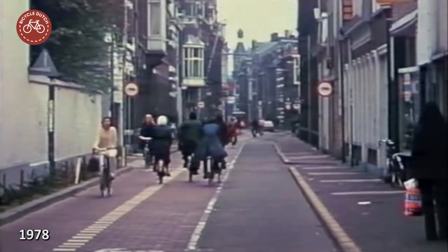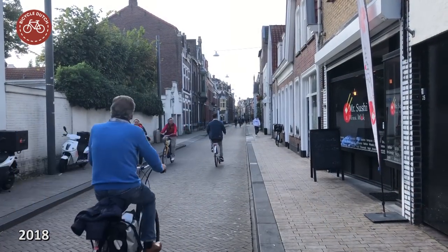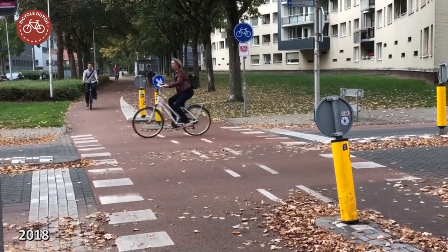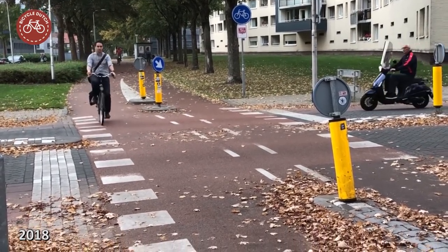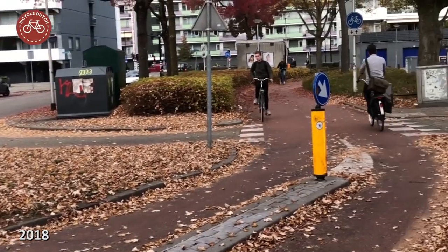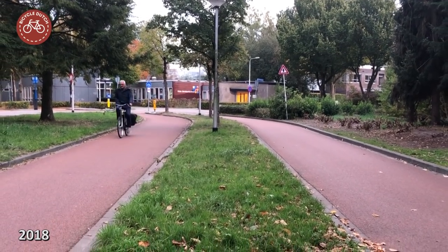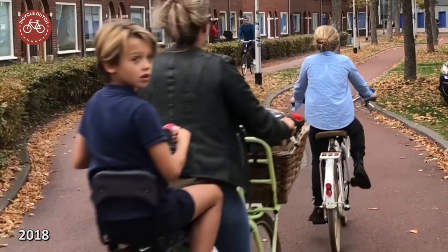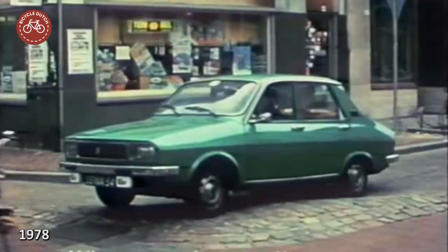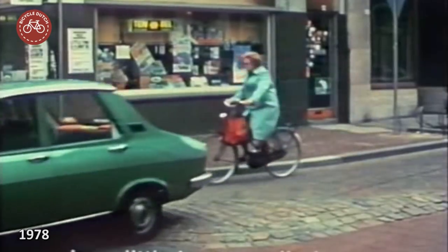Some of the separate cycleways have vanished completely. Compared to standard Dutch cycleway design, some parts of the demonstration route feel over-engineered. A dual carriageway for cycling is something you rarely see. The two separate cycleways are too narrow to overtake in a convenient way. The experimental speed bumps have all been completely removed.